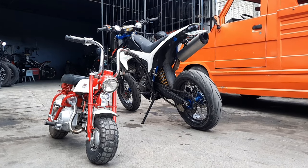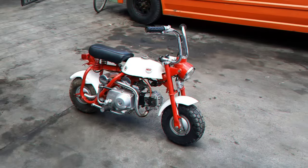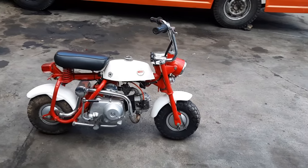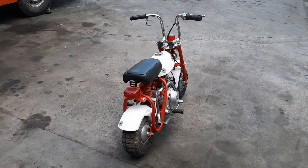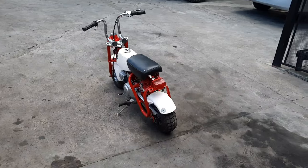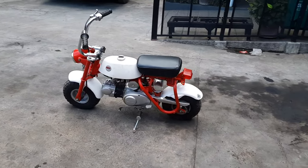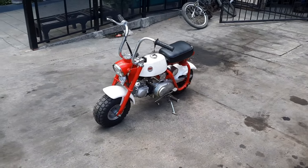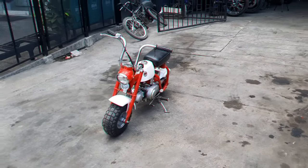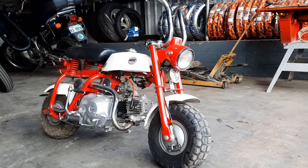What if you want to make it faster? Reason number two is the fact that the Z50 is the OG king of the hill when it comes to aftermarket support. Whatever component you want to upgrade on your mini trail, there are at least 100 manufacturers who make the parts you need. Even up to this day, despite the Z50 line being discontinued for over 20 years, there are still parts readily available. In fact, you can build your own mini trail without using any genuine Honda parts.